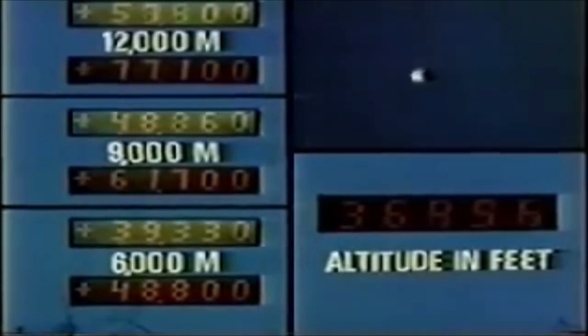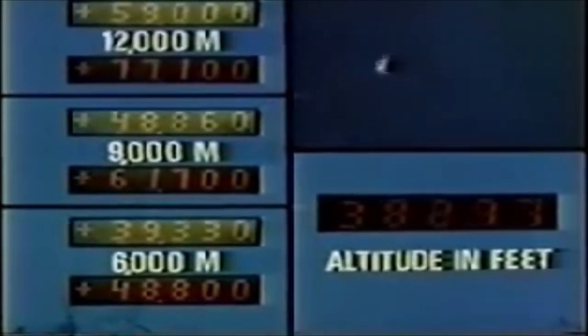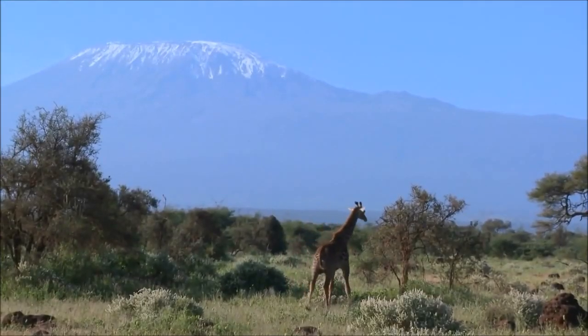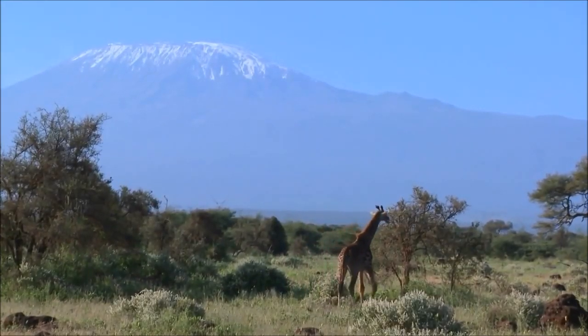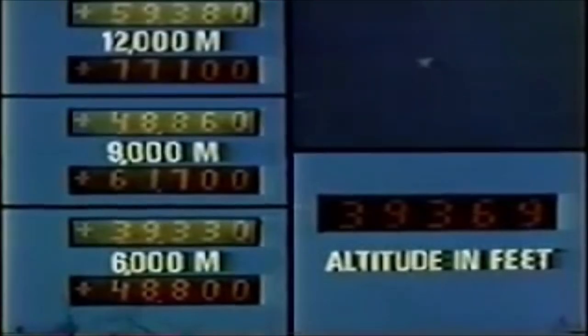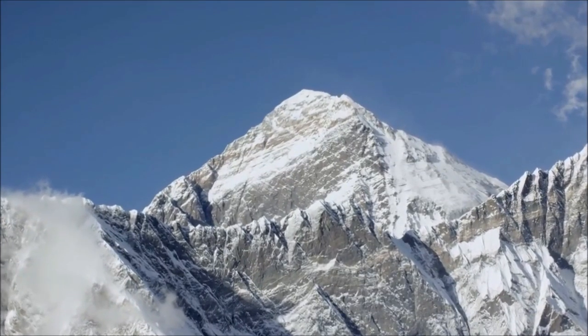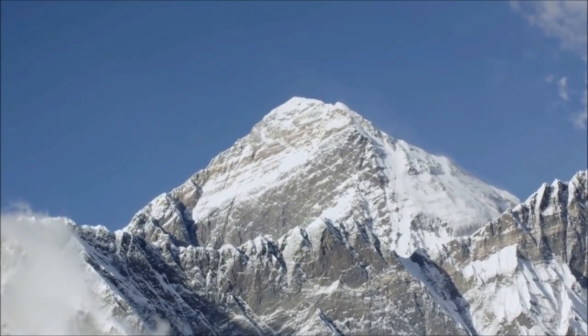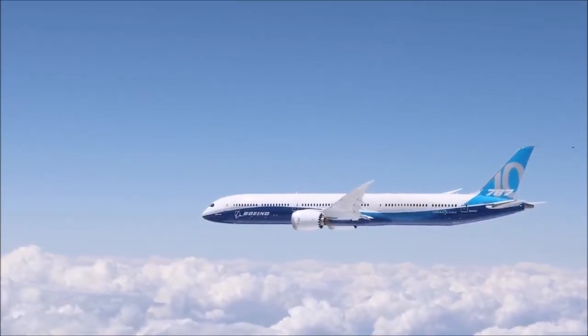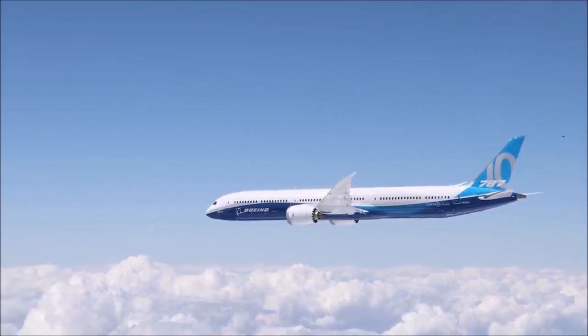To put this into perspective: 6,000 meters, or 19,685 feet, is roughly 300 feet higher than Africa's tallest mountain, Mount Kilimanjaro — in under 40 seconds. 9,000 meters, or 29,685 feet, is taller than Mount Everest — in under 49 seconds. And 12,000 meters, or 39,370 feet, is the height of high-altitude commercial flights — in under a minute.